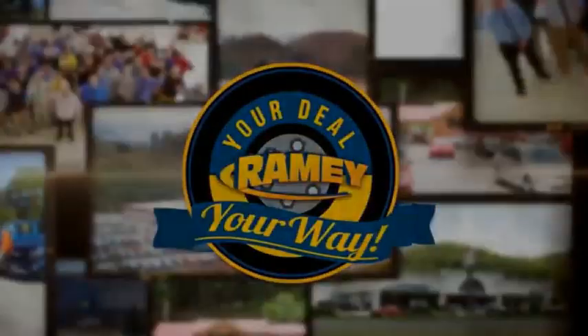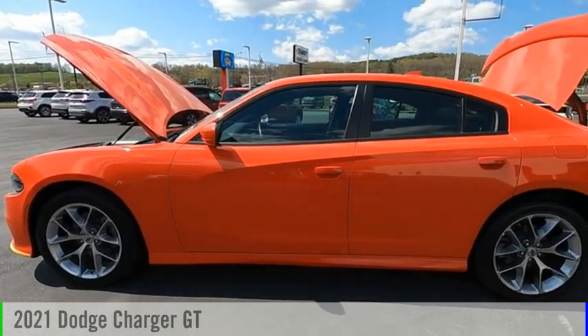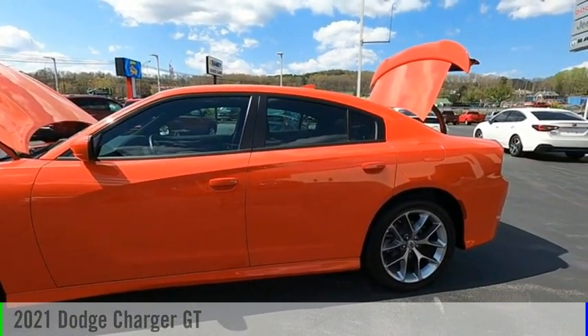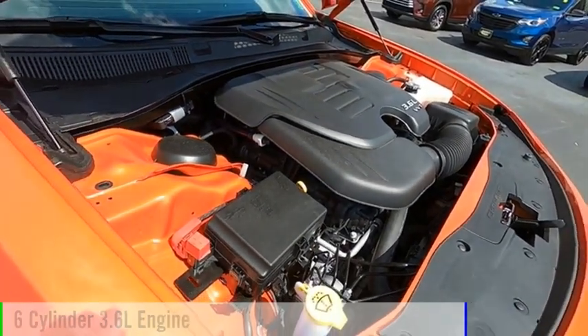Amy, it's your deal, your way. We are pleased to show you the 2021 Charger. This vehicle is powered by a rear-wheel drive, six-cylinder, 3.6-liter engine.